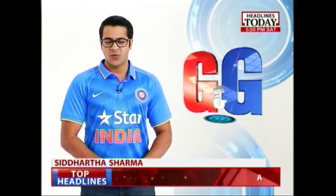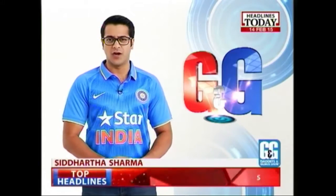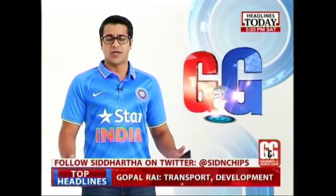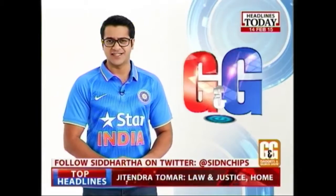Hello and welcome to the Gadgets and Gizmos show with me Siddharth Sharma. This is a show where we get you the latest from the world of technology — the gadgets to own, the gizmos to drool over, and the ones just to ignore. The Cricket World Cup is here and so are we, ready with our gadgets and gizmos.